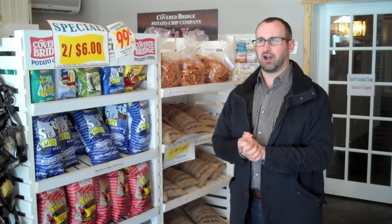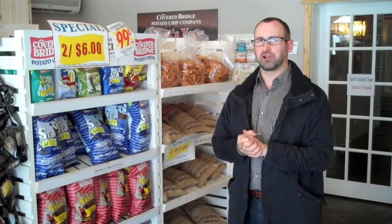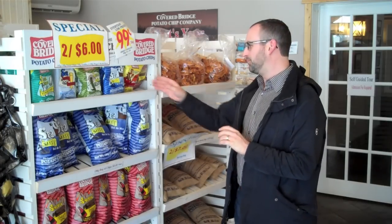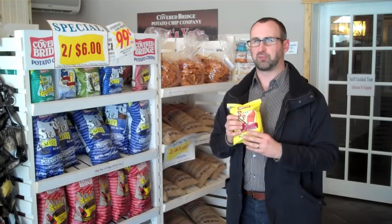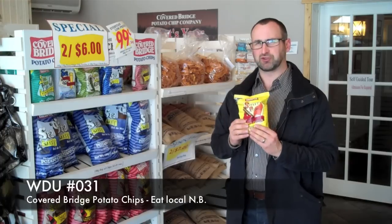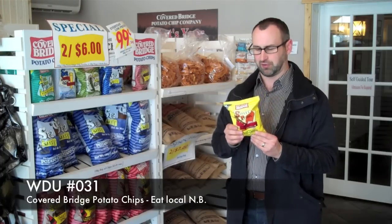Hi everyone and welcome to Wine Dine and Wine. I'm your host Eric. Today we are in Heartland, New Brunswick, home of the Russet Potato, where we're going to meet with Ryan Albright, the President and CEO of Coverbridge Potato Chips. He's going to walk us through the production line on how they make them. He's fourth generation in the family, keeping traditional traditions going for the business.